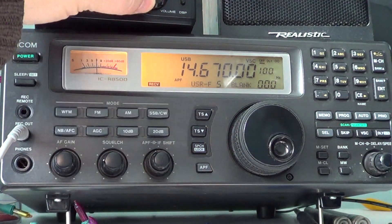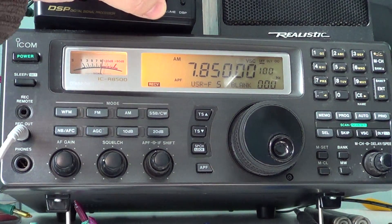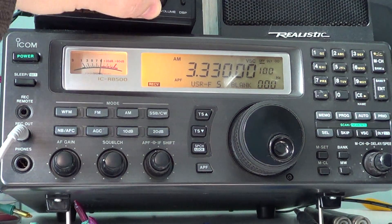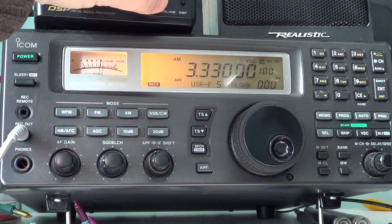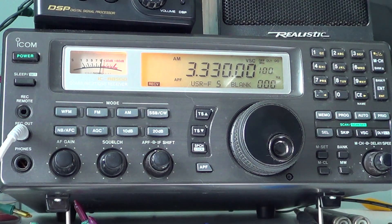So to summarize: 14.670, 7.850, and 3.330. Why not check it out and try to DX CHU, Canada's time signal station, transmitting from Ottawa, Ontario, Canada.